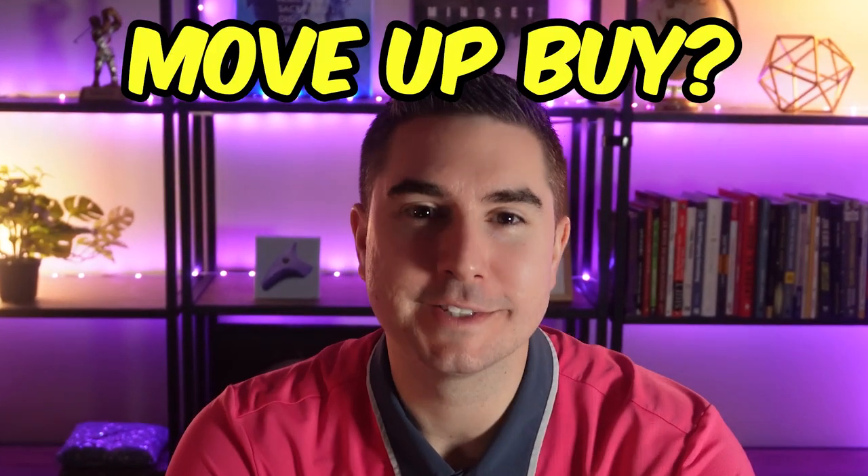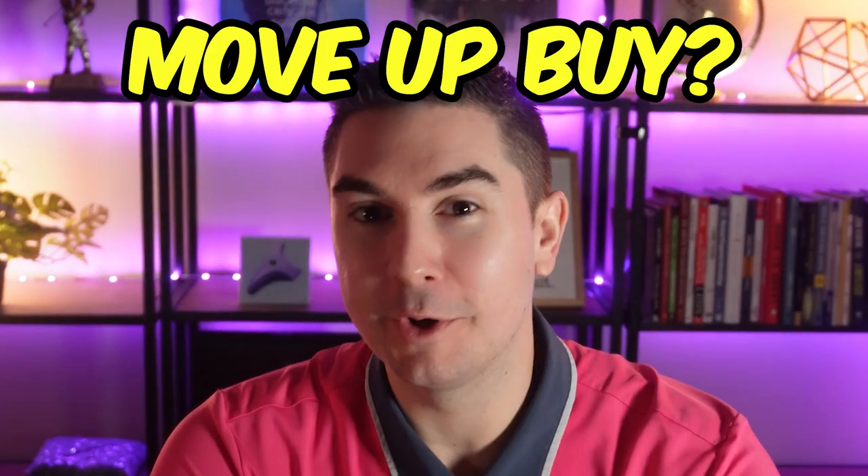So you're thinking about doing a move-up buy. That's an upgrade in homes — when you're going to either be selling or potentially keeping as a rental your starter house, a little bit smaller, and you're getting into a larger house to be more suitable for your family, doing a move-up buy.